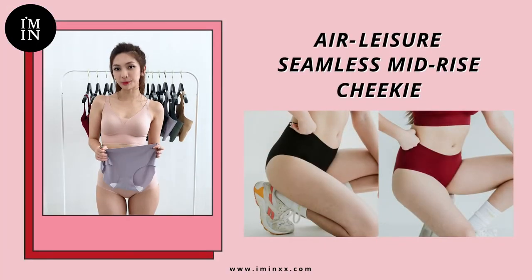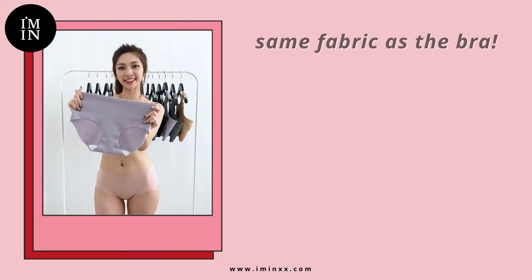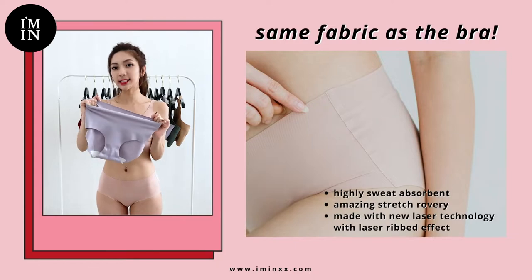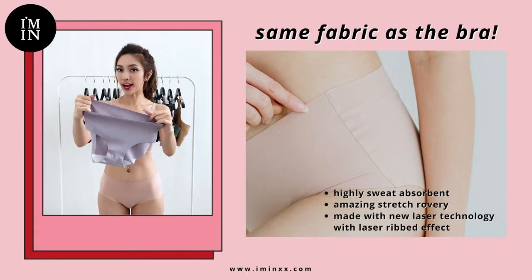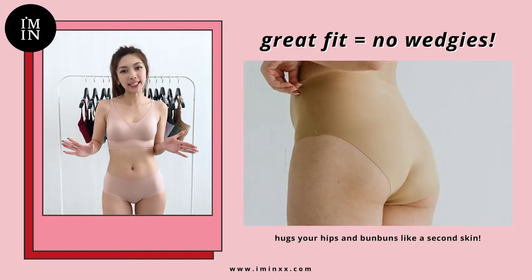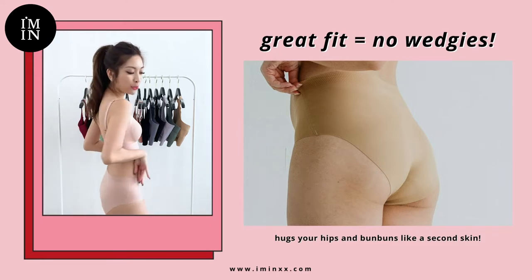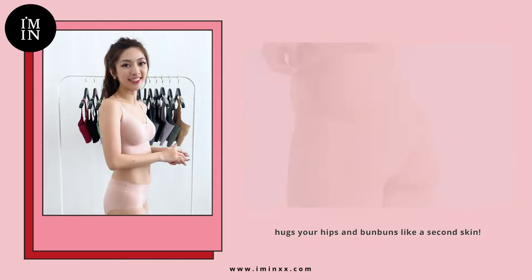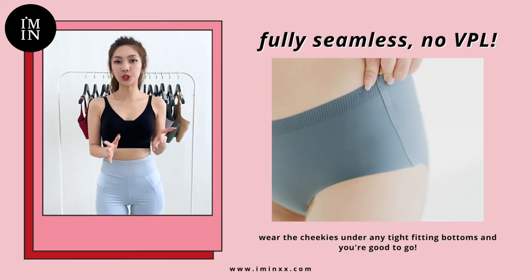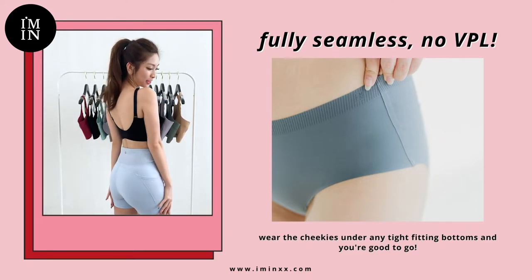The Elysia Medi U-Back bra comes with matching seamless mid-rise cheekies. These are made with the same highly sweat-absorbent fabric as the bra and are also super stretchy. The cheekies fit amazingly — they hug your butt and hips and fit like a pillow, so you don't have to worry about any wedgies. As it is really seamless, you don't have to worry about any visible panty lines when wearing tight bottoms.